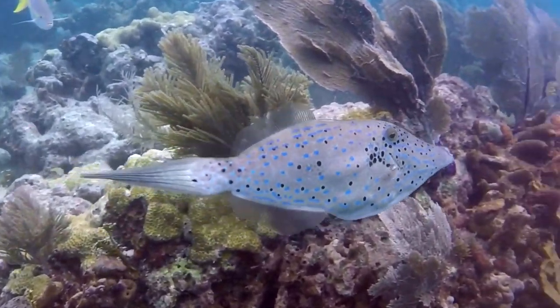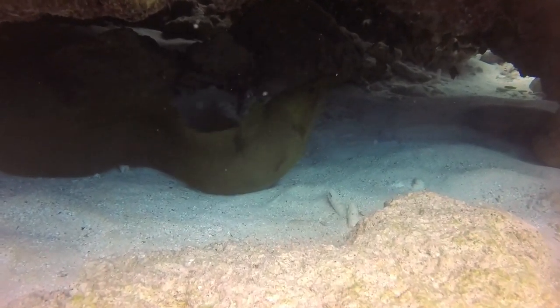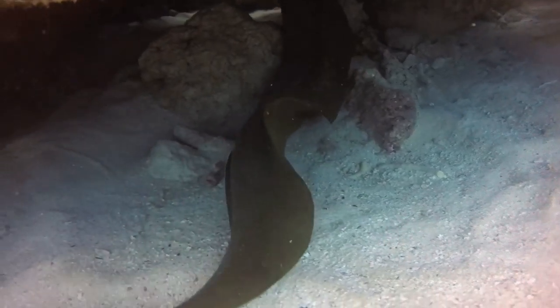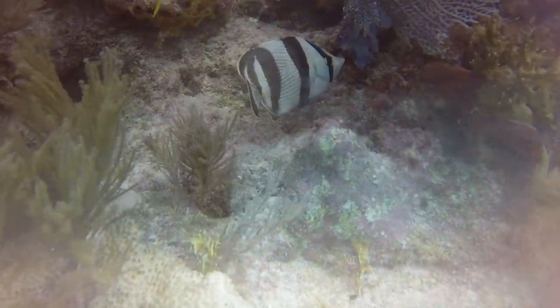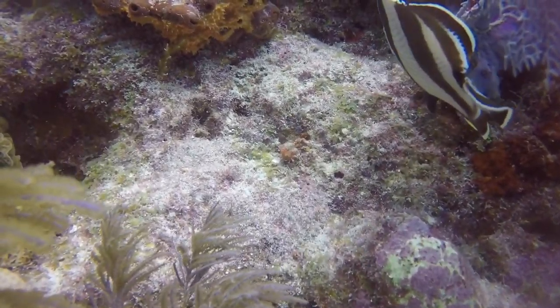This is another type of file fish. A banded butterfly fish has a black stripe over its eyes to confuse predators.